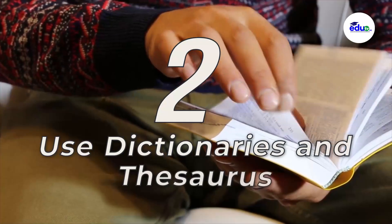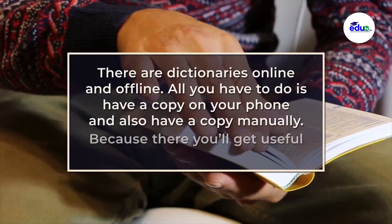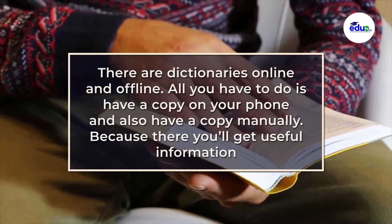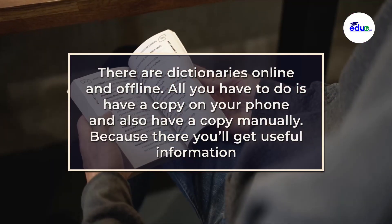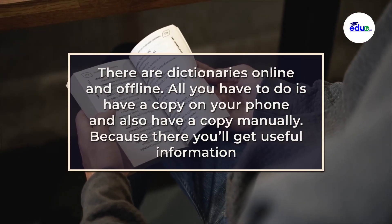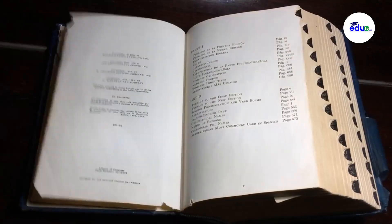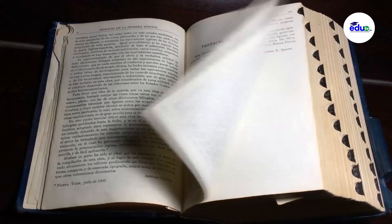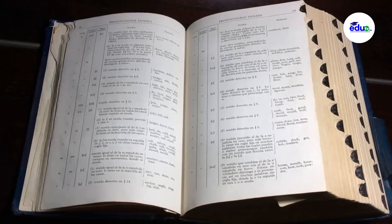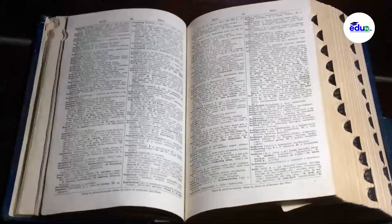Two, use dictionaries and thesauruses. There are dictionaries online and offline. All you have to do is have a copy on your phone and also have a copy manually. There you get useful information and resources. Through that, you can get to know more synonyms and antonyms a word can have. So always make use of your dictionaries and thesauruses.